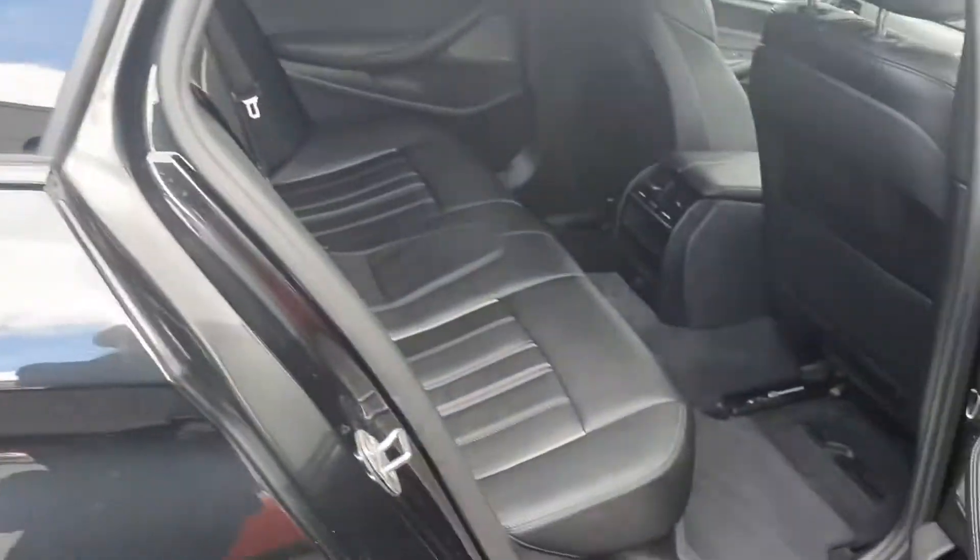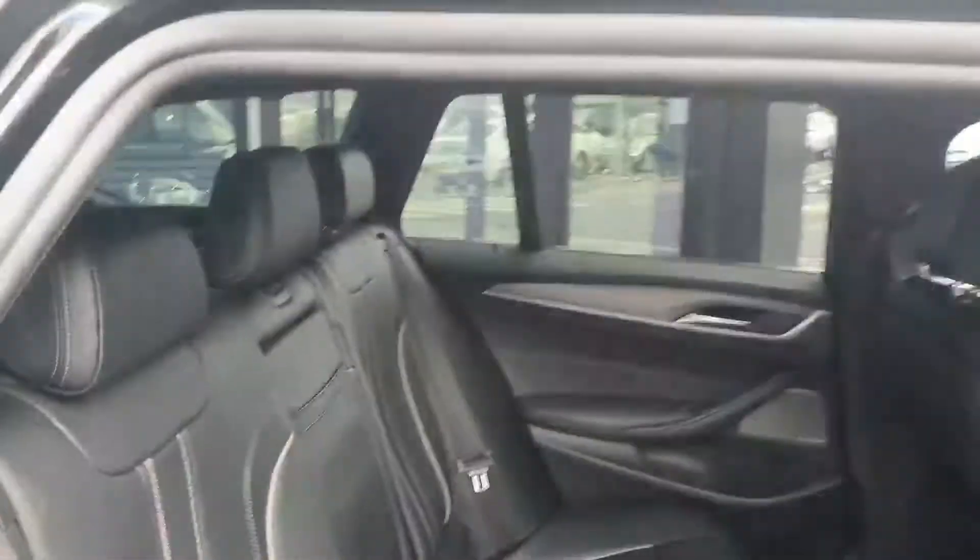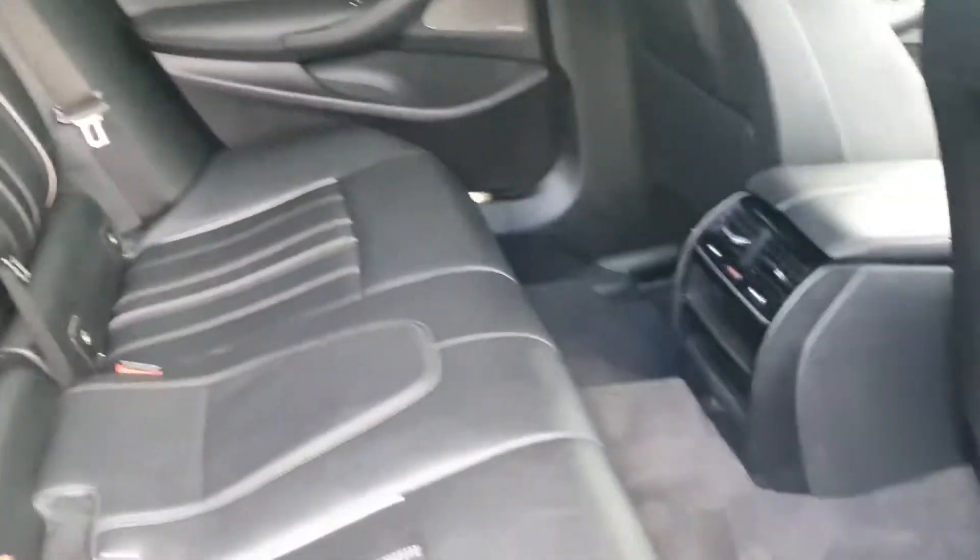In through the rear, finished in black Dakota leather, there's plenty of headspace and leg space. You also have ISOFIX fixings for child car seats.